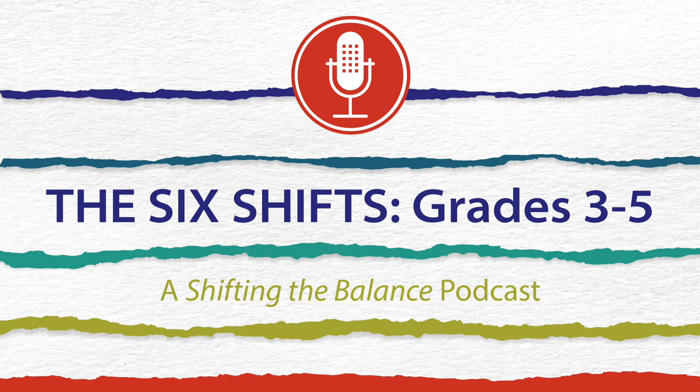We'd love to hear your feedback. Get in touch with us at marketing@stenhouse.com, and please share this with your colleagues who you think would enjoy listening. You can learn more about these six new shifts and the companion online classes at www.thesixshifts.com. Thanks for listening.